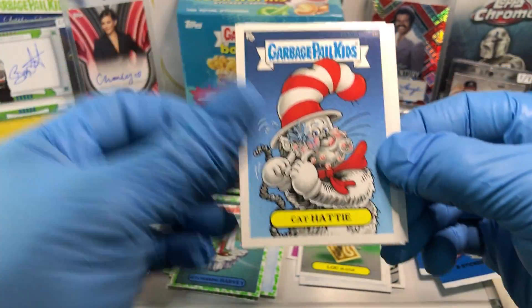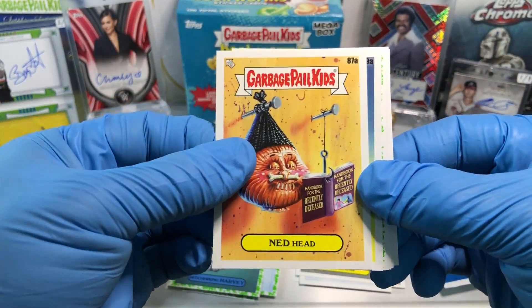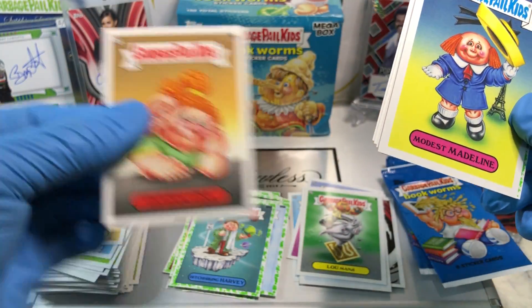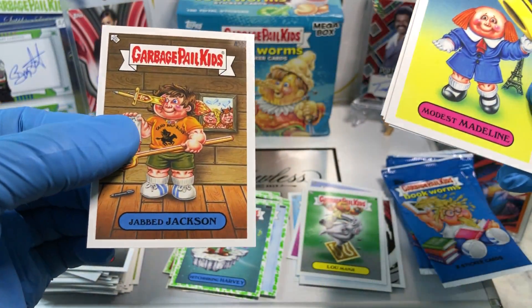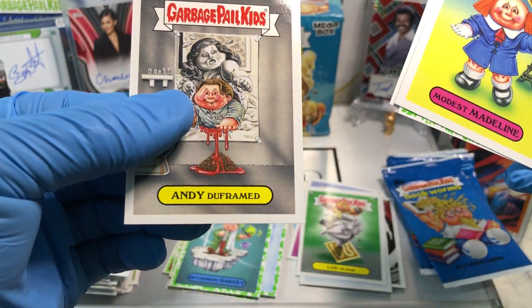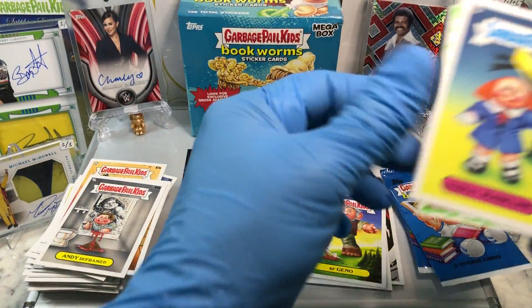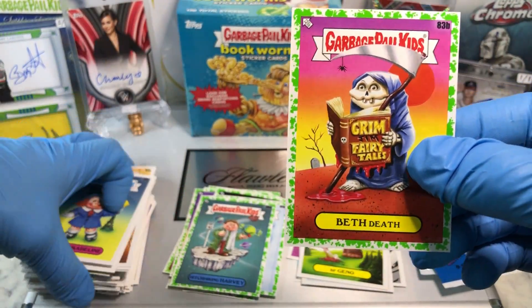Cards are funky. Cat Hattie, a Ned Head, a Modest Madeline, Listening Lisa, a Jab Jackson, an Andy Dufresne, Big Geno, Gross Adaptions, and a Booger Green Parallel of Beth Death.